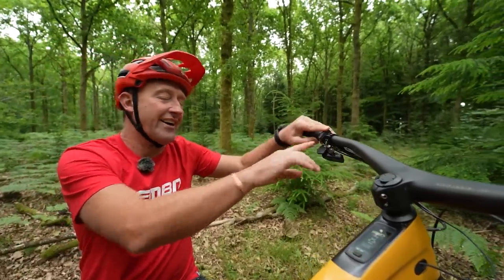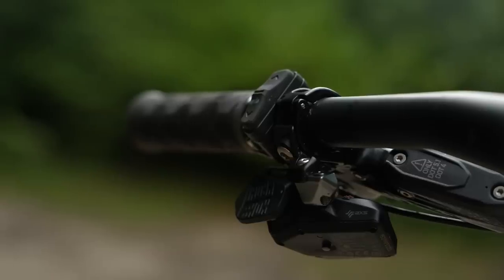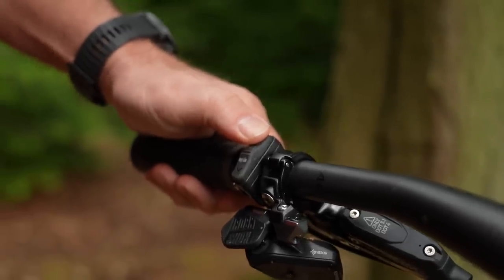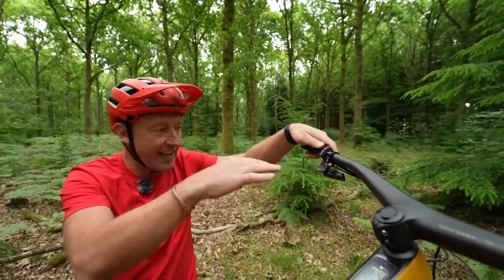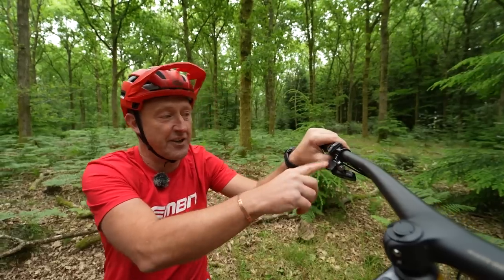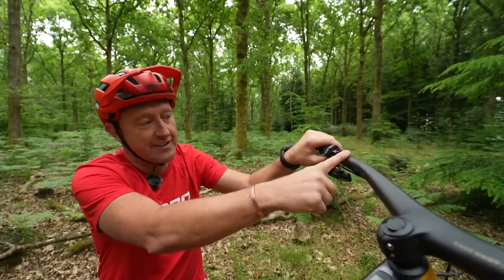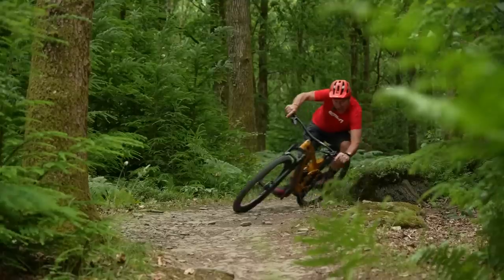Moving to the remote. I know I've been a bit gushing about this remote, but it really is cool. It has got the walk mode on there. One of the things that sets this remote apart, apart from its low-key stealth rubber feel, is the fact you can actually disconnect it. So there's no faffing around — you simply unplug it and you can put it to the other side of your brake mount or indeed the other side of the handlebar. Very neat.